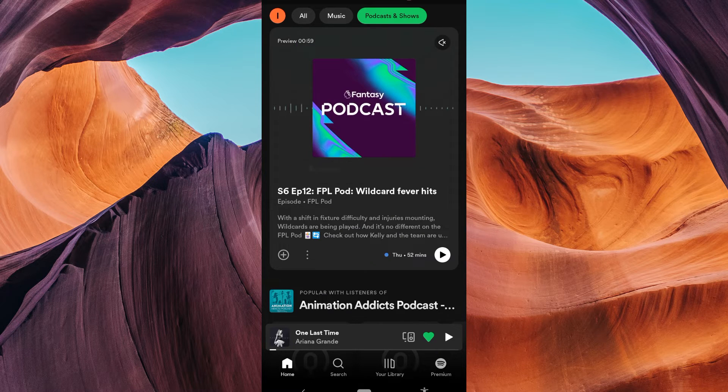In this tutorial, we'll show you if it's possible to block a podcast on Spotify. If you're tired of seeing or hearing a particular podcast, this feature can be a lifesaver, so let's get started.